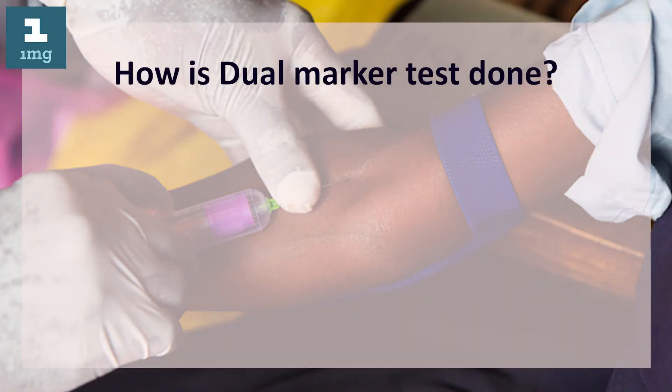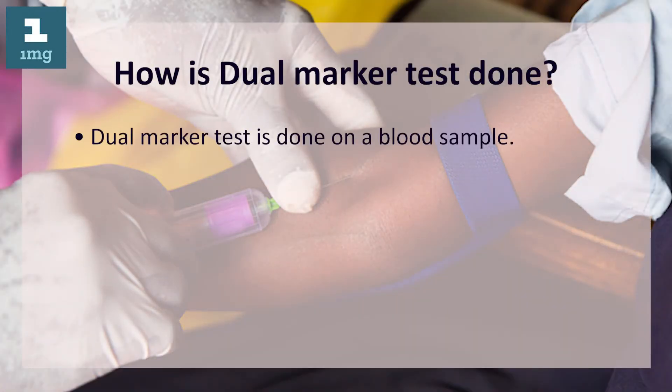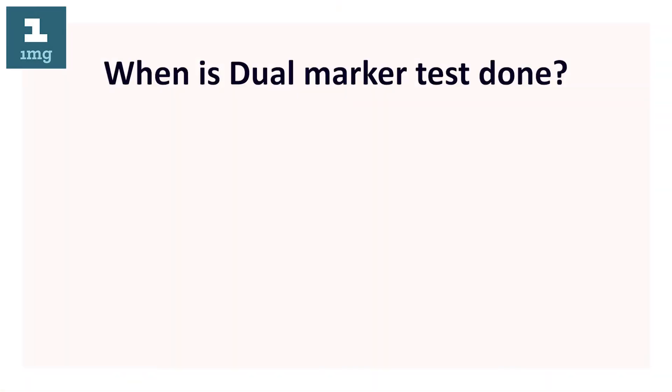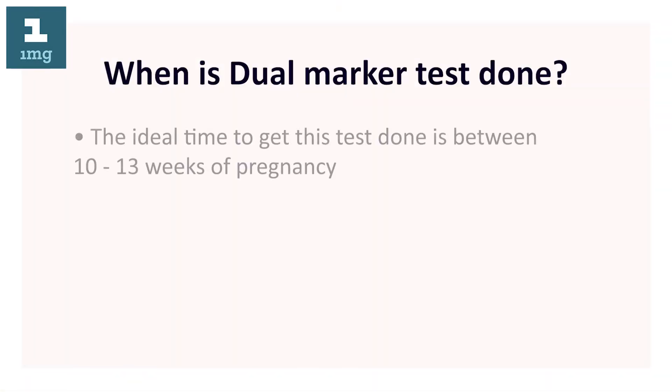How is dual marker test done? Dual marker test is done on a blood sample. A syringe attached to a fine needle is used to withdraw blood from a vein of your arm.